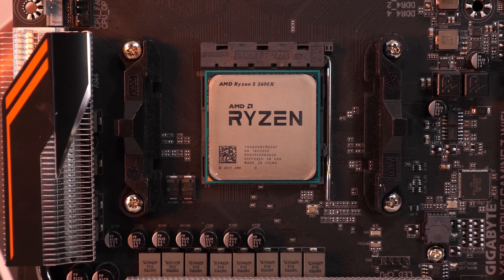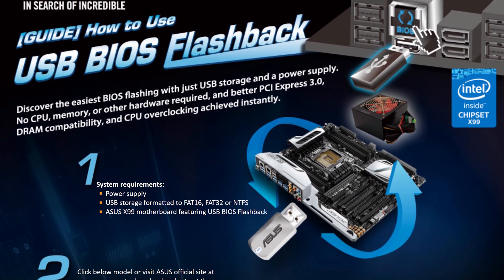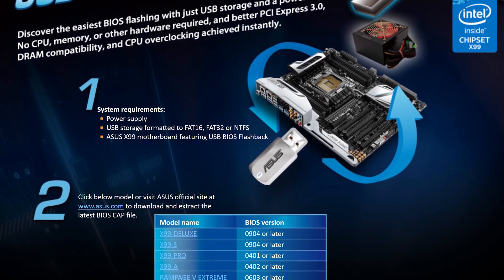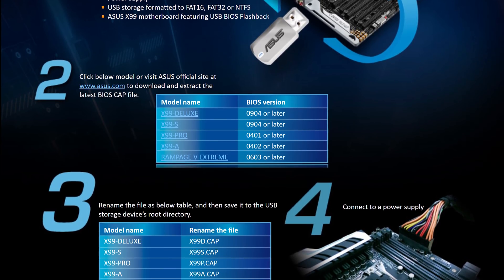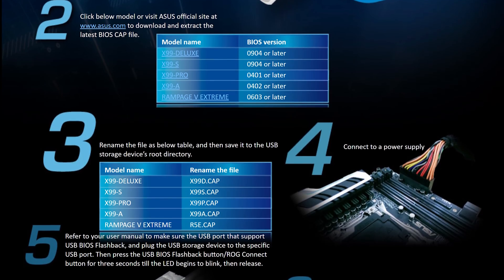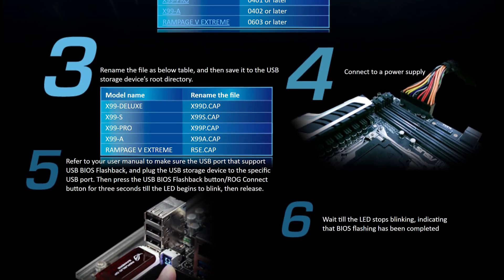ASUS has come up with one such solution which they call USB BIOS Flashback. For this method, all you need is a 24-pin power cable connected to the motherboard and a USB stick with the required BIOS. Simply stick the USB storage device into the motherboard's USB BIOS Flashback port, then press and hold the USB BIOS Flashback or ROG Connect button for 3 seconds. At this point an LED begins to blink. You just need to sit back and wait until the LED stops blinking, which indicates that the BIOS has been updated and you're good to go. Unfortunately though, ASUS only offers this feature on their most premium boards and none of their B350 models will support it.